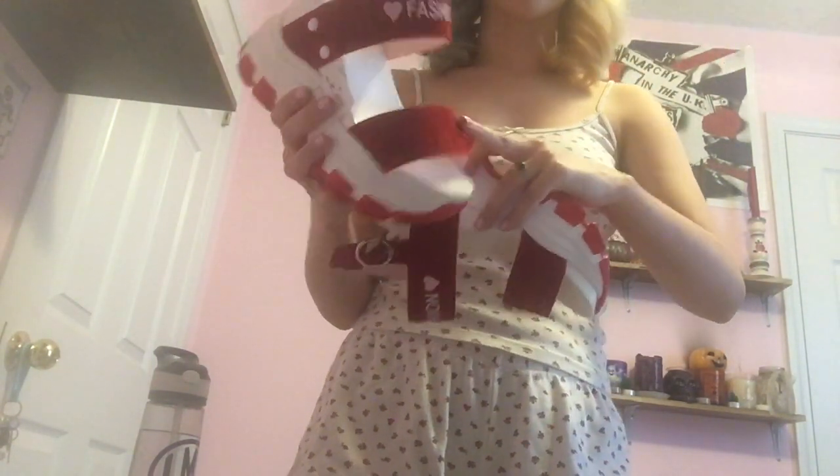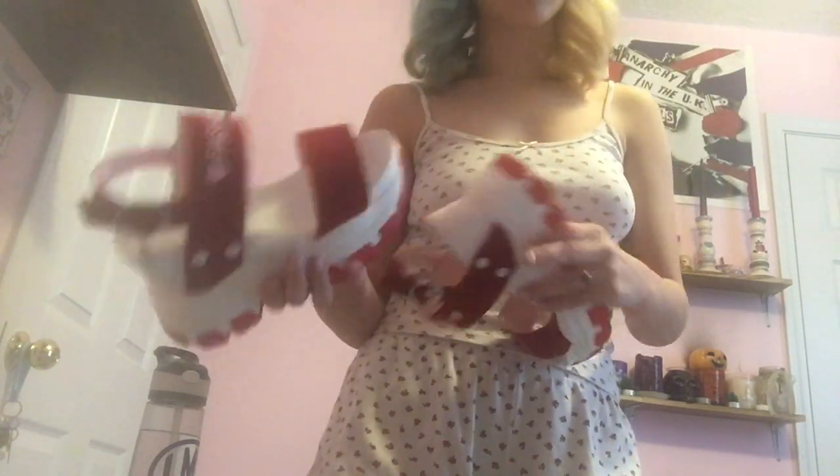The next thing I got was these shoes for three dollars — they're so hilarious to me. They're platform sandals that say 'fashion' on the straps, white with red soles, and red velvet or soft faux leather. They have little charms on the ankles. They were only three dollars and I'm really happy with them.